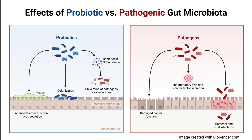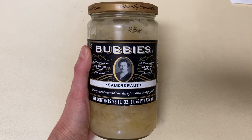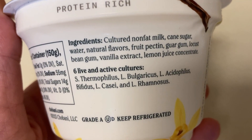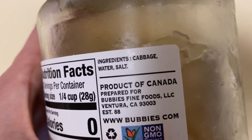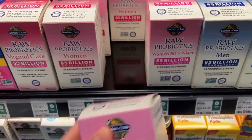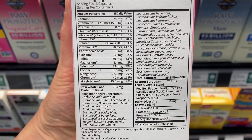Many people consume their probiotics through foods like yogurt or sauerkraut. This is fine, but you don't always get as much variety in terms of the number of strains. Many products like kombucha or sauerkraut don't even list the strains, so it's hard to know what you're even putting in your body. I personally prefer to take my probiotics in supplement form, looking for one carefully formulated to meet my health goals.